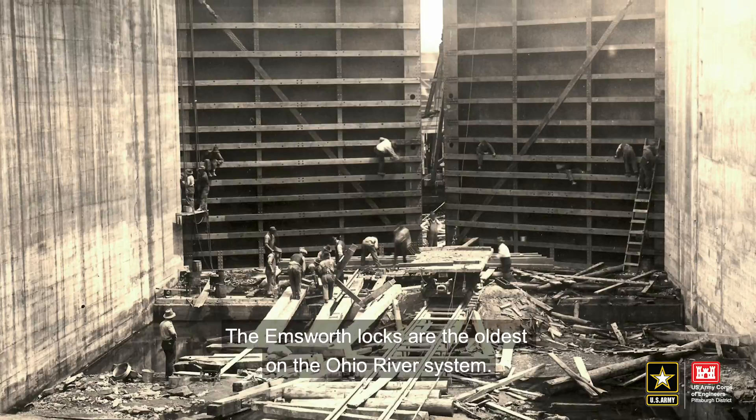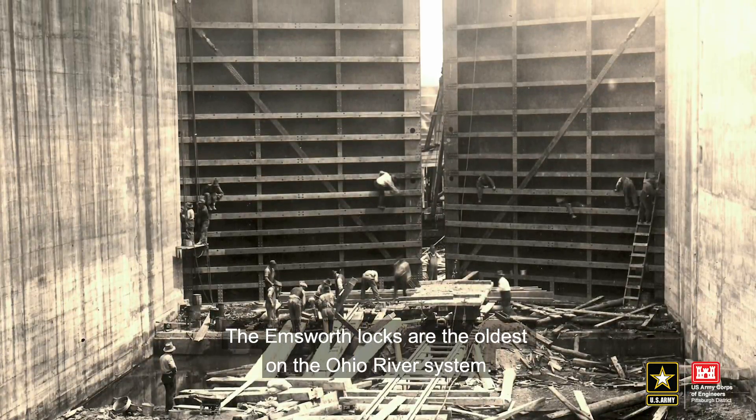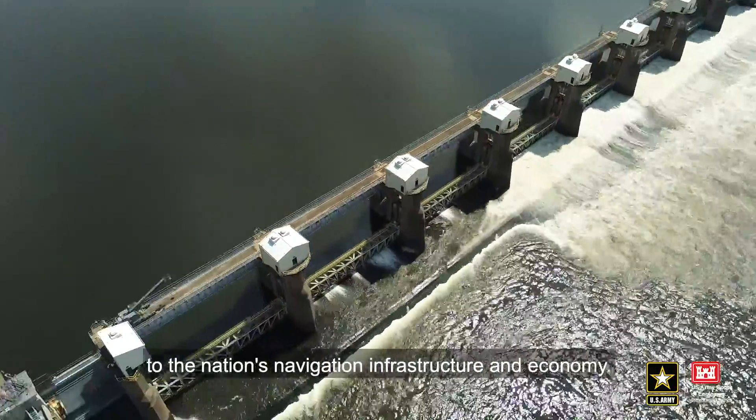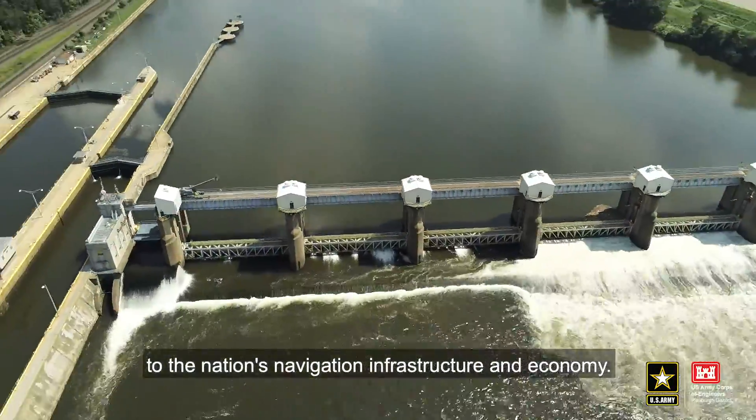The Emsworth Locks are the oldest on the Ohio River system. At 100 years old, Emsworth Locks and Dam remains vital to the nation's navigation infrastructure and economy.